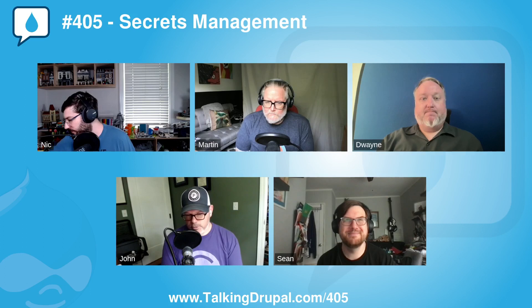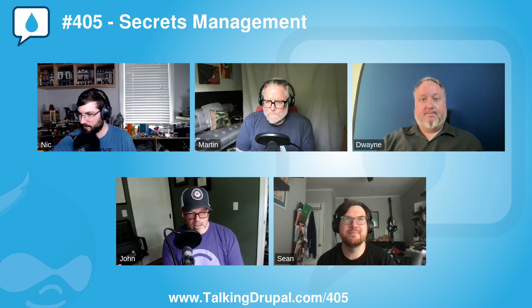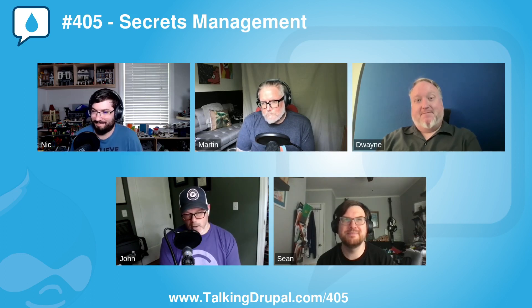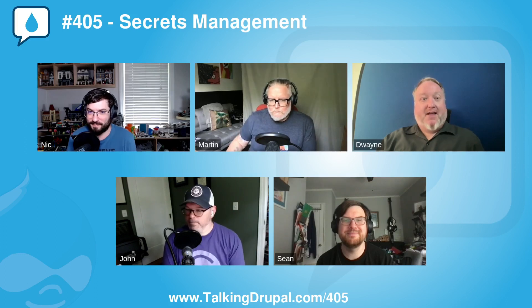Welcome to Talking Drupal. Today we're talking about secrets management with Dwayne McDaniel. Dwayne has been working as a developer relations professional since 2015 and has been involved in the tech community since 2005. He loves sharing his knowledge, giving talks at over 100 events worldwide. Dwayne currently lives in Chicago. Outside of tech, he loves karaoke, live music, and performing improv. Dwayne, welcome to the show. Thanks for having me on — I'm very glad to be back.